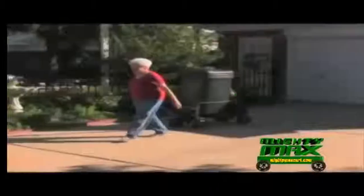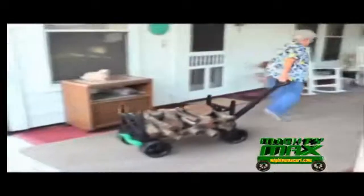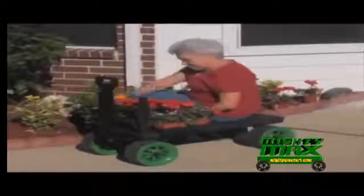Easily bring your groceries in or take that heavy mulch bag to the garden. Use Mighty Max to easily take that bulky trash can to the curb. And what a great log hauler it makes. Mighty Max makes a comfortable mobile gardening seat.